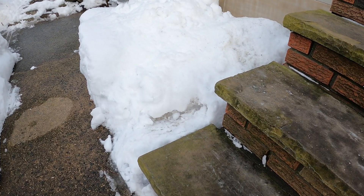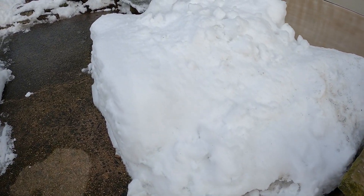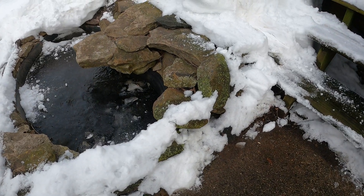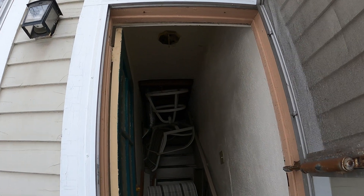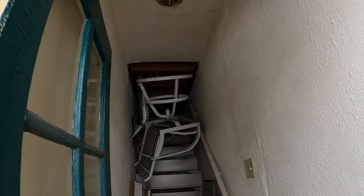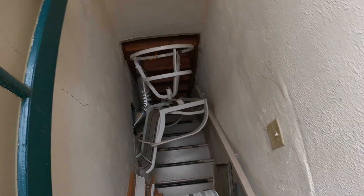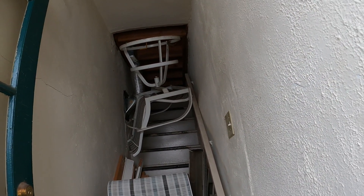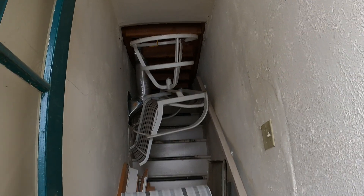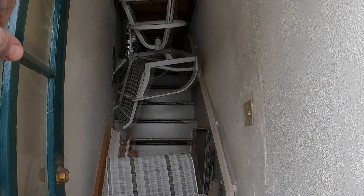Hi everyone, welcome out here in my backyard — beyond the back stairs, beyond the frozen backyard pond, and around back. We are at my back entrance, which is no longer a formal entrance anymore. As you can see, it's just a stairway that leads up to nowhere, boxed in so that the access to the upstairs is now through an outdoor staircase.